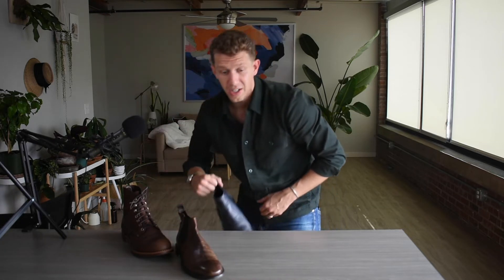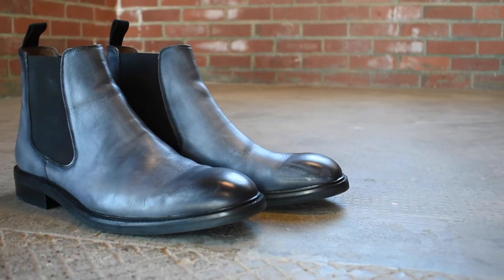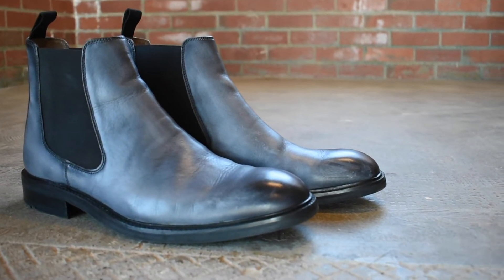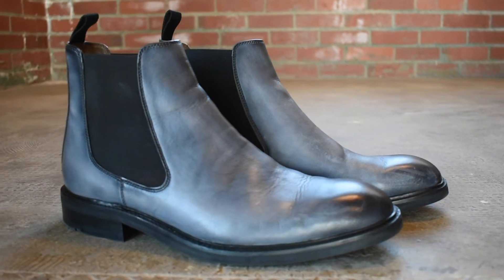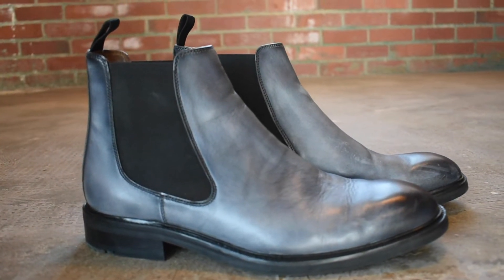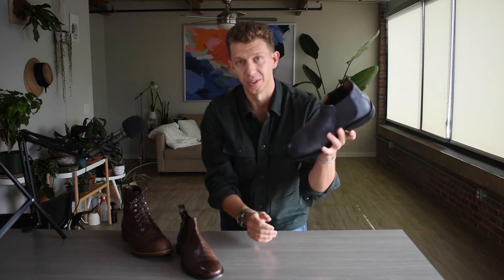There are other great Chelsea boots out on the market. This is the Moral Code Lowry. This is Goodyear welted, rubber sole, a little bit beefier, a little bit sturdier than the M. Gemi Dritto. I got this one in the ice blue colorway — not as versatile as a brown or a black Chelsea boot, but you have certain outfits where this one is just baller. That's the Moral Code Lowry.